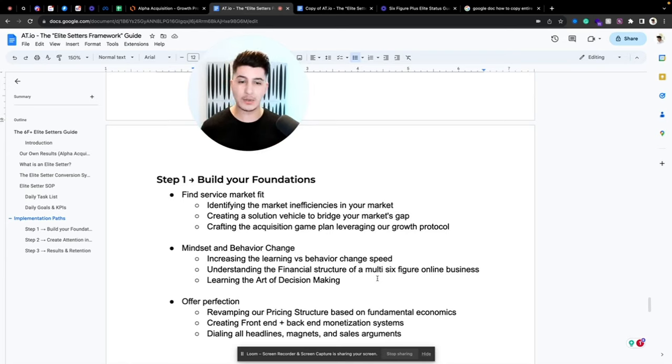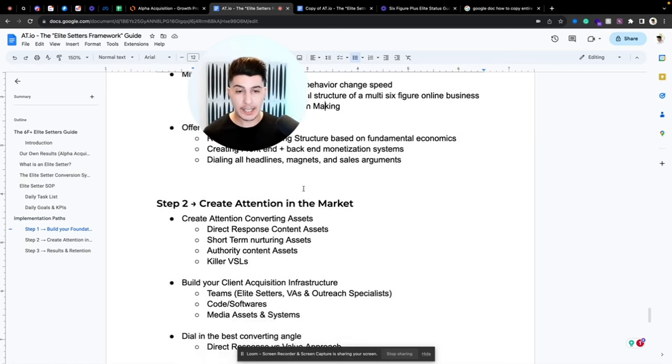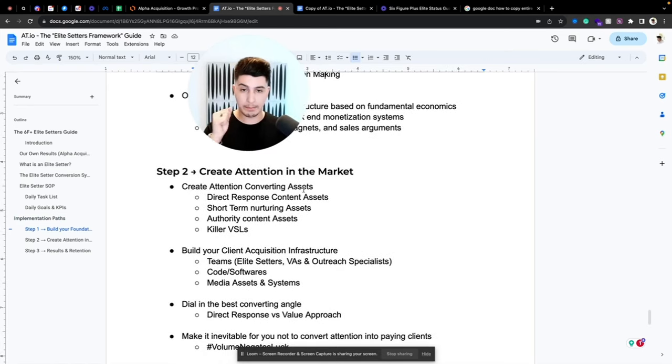Offer perfection involves revamping your pricing structure based on fundamental economics — high LTVs from $10k to $15k at least — and creating front-end and back-end monetization systems, dialing in all your headlines, lead magnets, and sales arguments. This is all just step one, and we typically handle this in the first two weeks. Step two is creating attention in the market — creating attention-converting assets including direct response content, short-term nurturing assets, authority content, and killer VSLs that sell for you while you sleep.